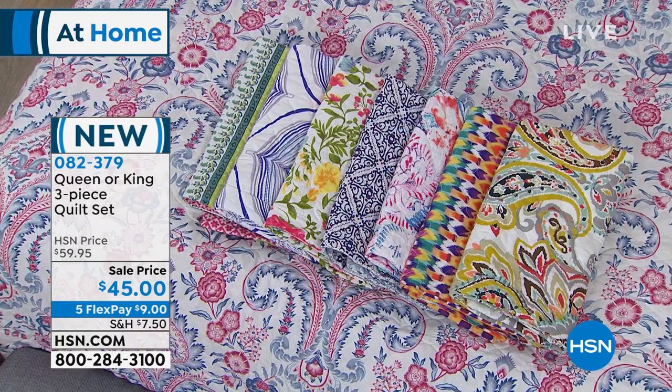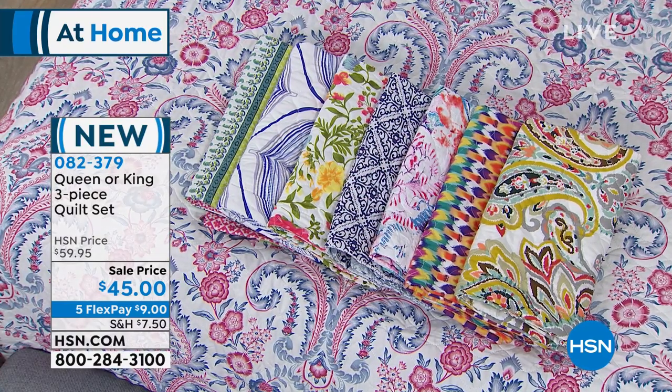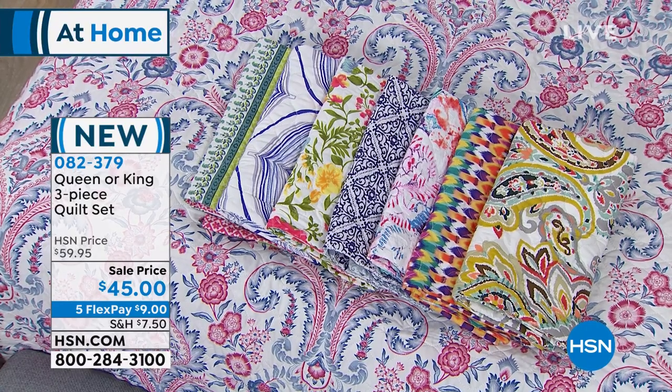We're excited about those — fabulous value. But first, brand new, your eyes only, the first to see it. How about a new quilt set? It's been a while. We've brought to town eight different versions, eight different options, something for everybody's taste. A quilt and two shams on sale today, $45 and five flex pay.